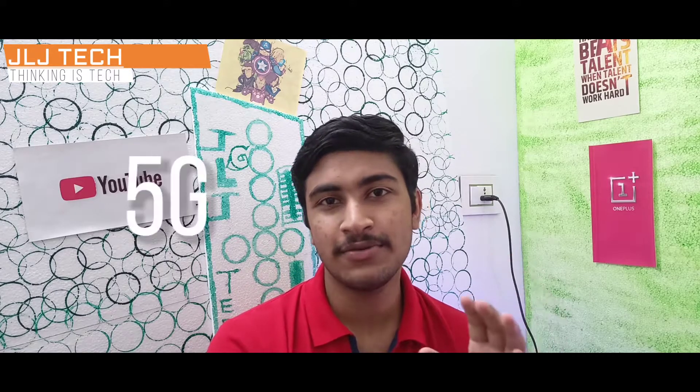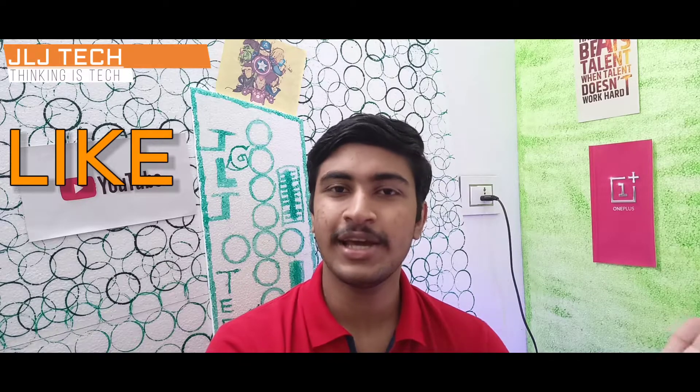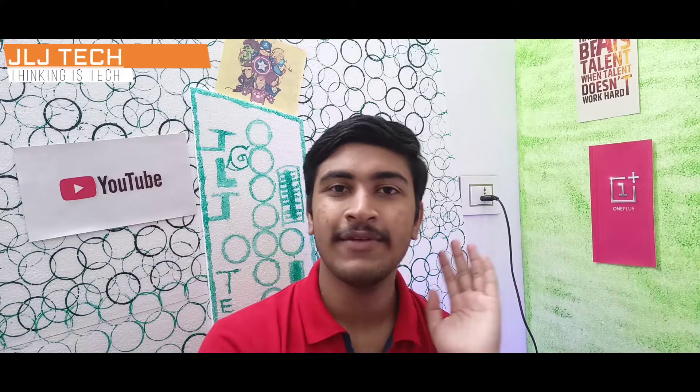My phone is a 5G phone and 4G phone. This is our video. Please like and share and subscribe. I will see you in the next video.